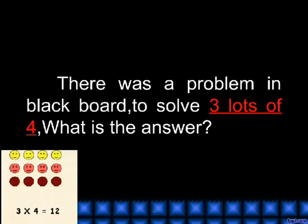Lots of. There was a problem on the blackboard: to solve 3 lots of 4, what is the answer?